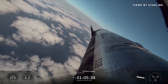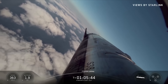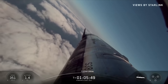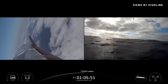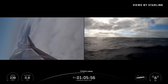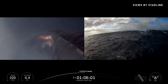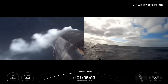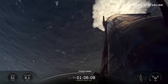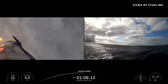Flaps holding strong. Landing burn in just under 20 seconds. The ship's landing startup — there's our landing burn. Three down to two. Starship has landed!